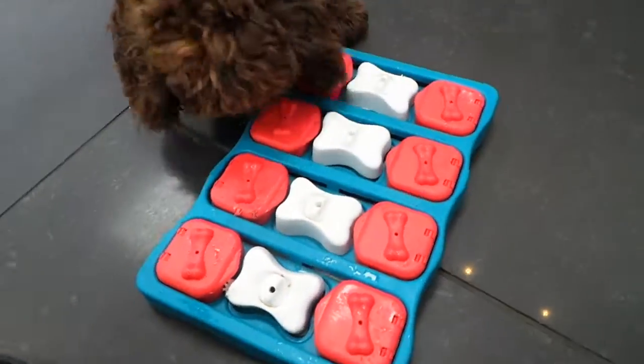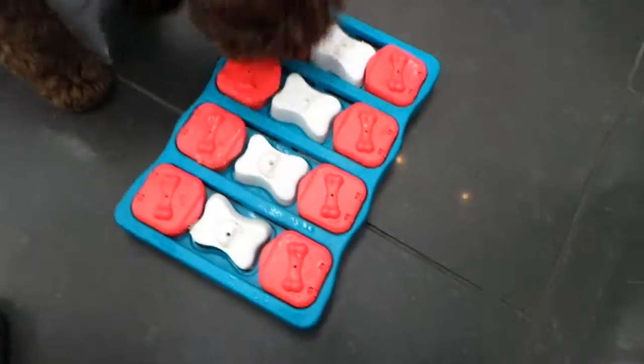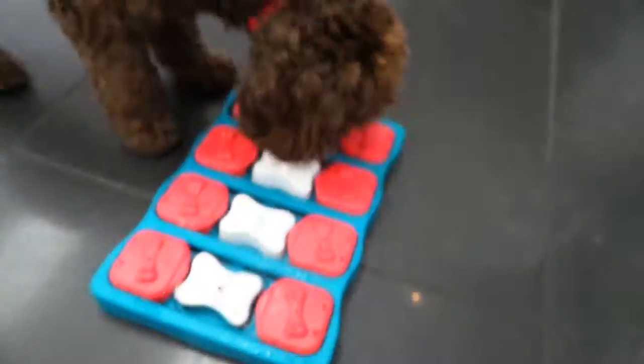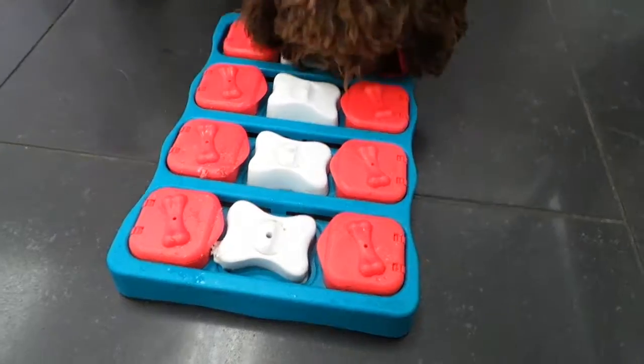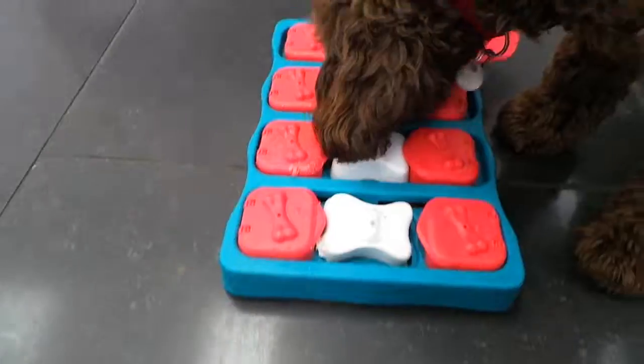She's kind of a puzzle whiz so I don't think it'll take her too long to figure this out, even though this is considered one of our harder puzzles. Looks like she's already found where they're hidden — she's just got to figure out which one of them has got it.